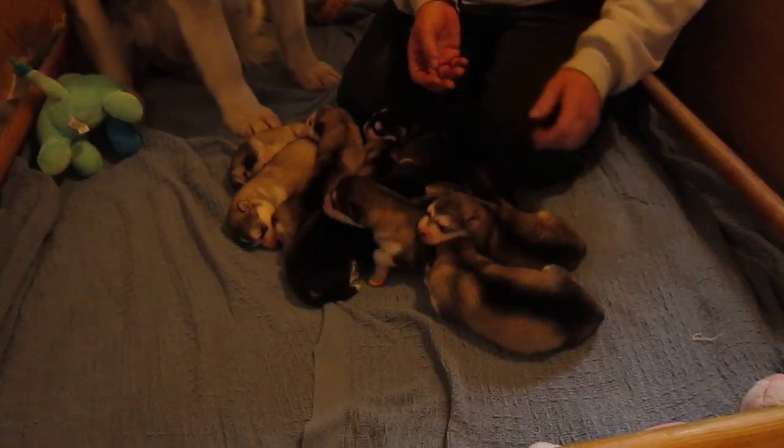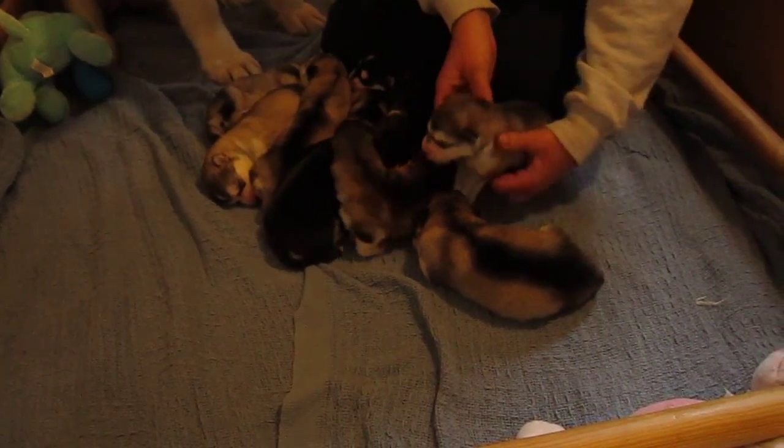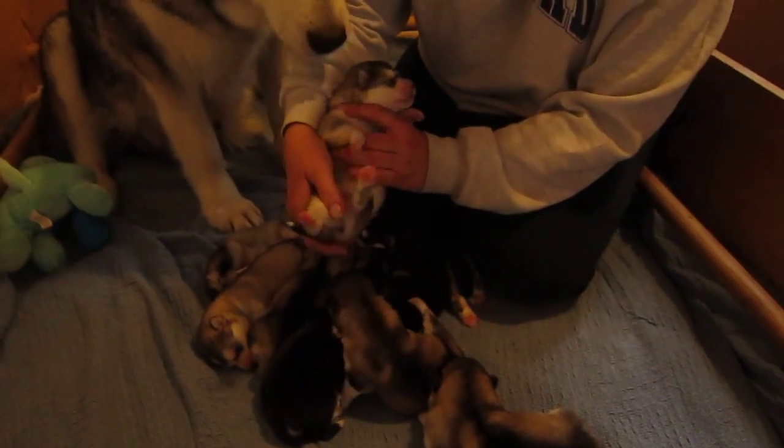Just a quick video. They're five days old, really cute heads on them.